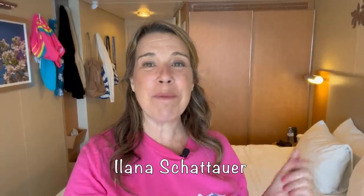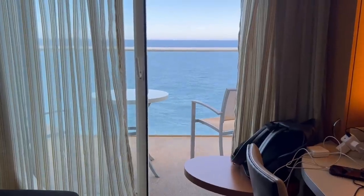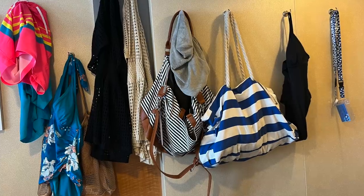Hi there, I'm Elana from the website lifewellcruise.com. Welcome or welcome back to my channel. Today I am on the Oasis of the Seas. We're in a balcony cabin and I'm going to show you around the cabin, but more importantly I'm going to show you some of the tips and tricks and things that we did to really organize this cabin. No matter what cruise ship you are on, I really think that you will be able to use these tips and items to make your cabin space much more functional.